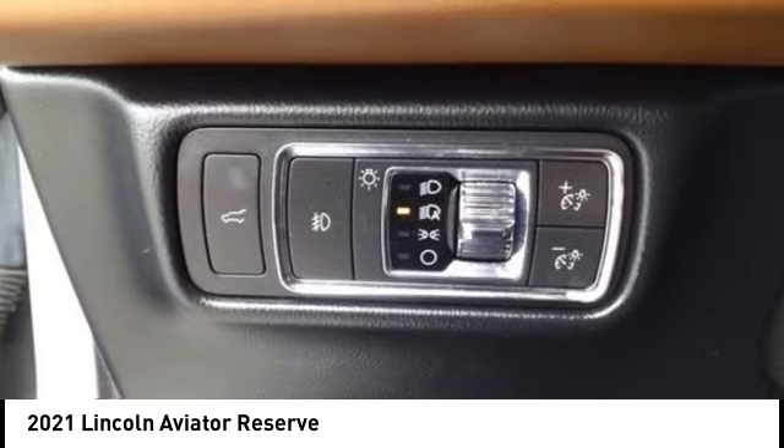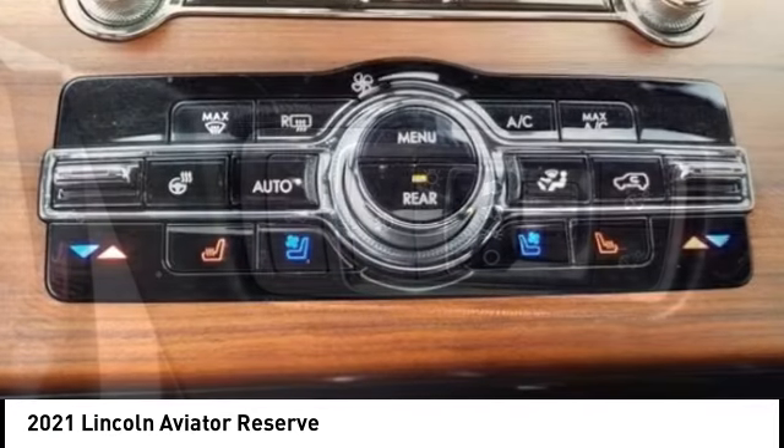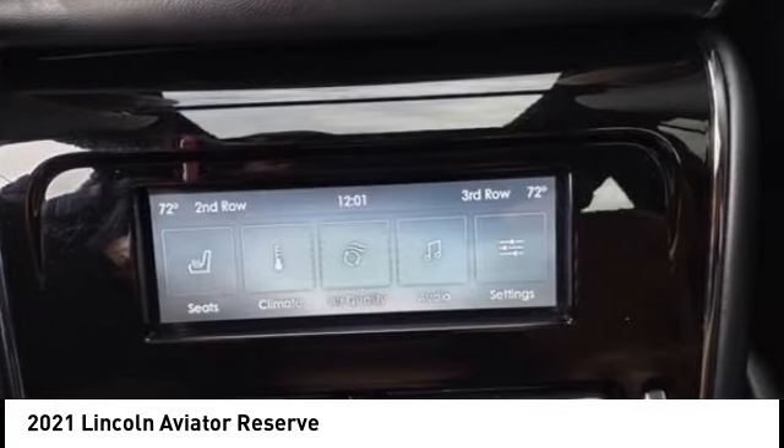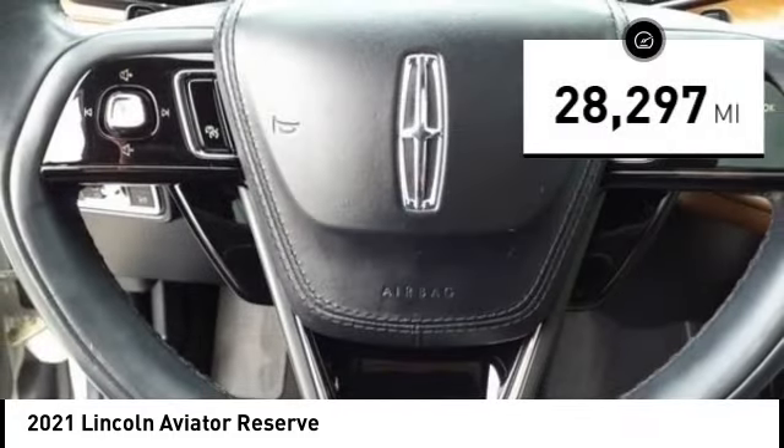Properly equipped, the Aviator can tow up to 7,300 pounds, significantly more than most imported SUVs in its size class. This vehicle has less than 30,000 miles.